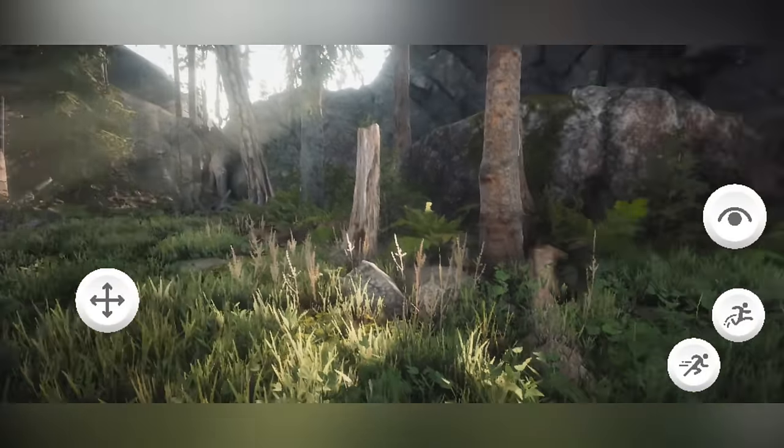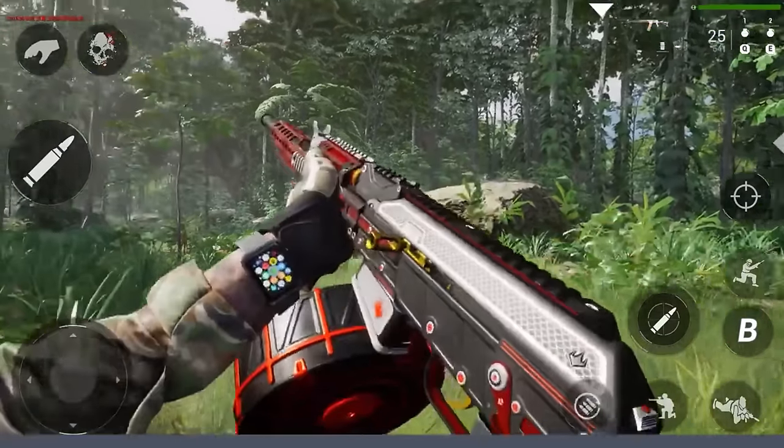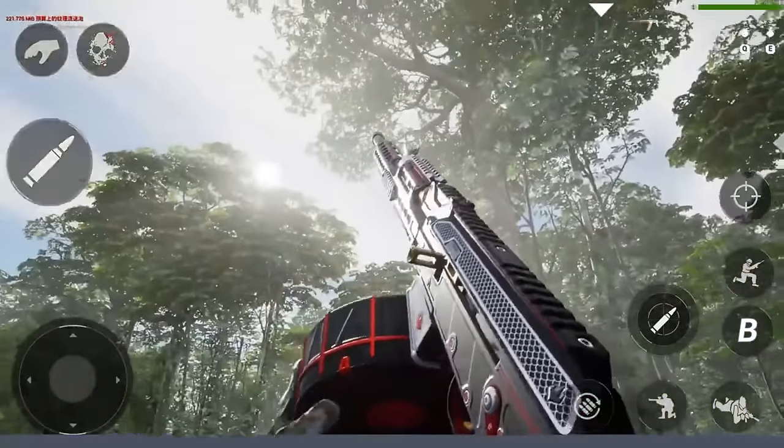Hey, what's going on guys? I'm Exotic Gaming. Hope you're all having a fantastic day. In today's video, I'll be telling you all about five of the best looking and most realistic mobile FPS games for iOS and Android, or both types of devices.